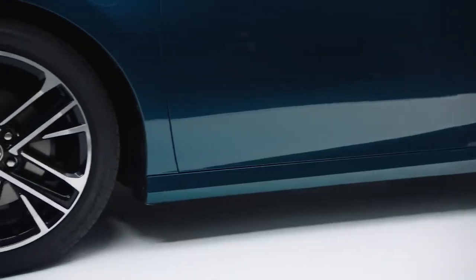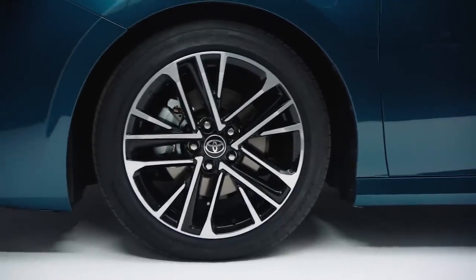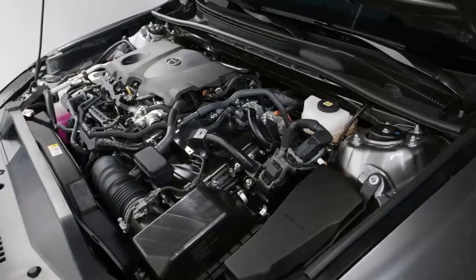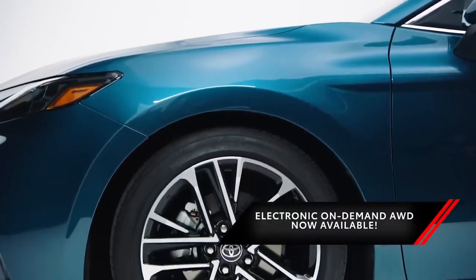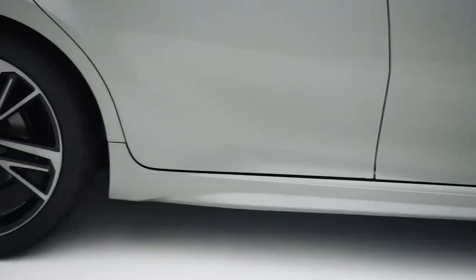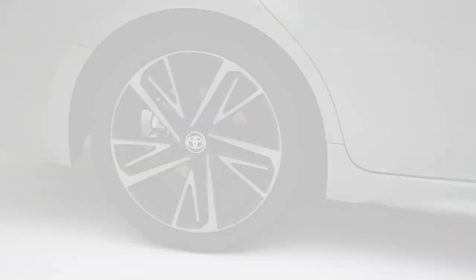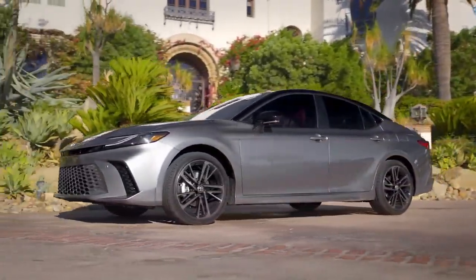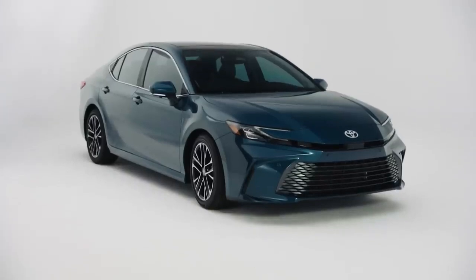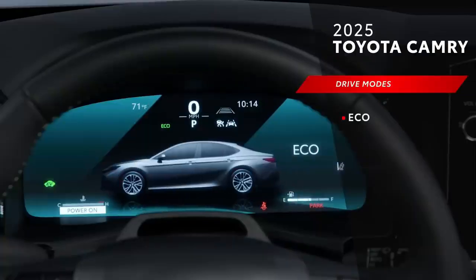Inside, the Camry's cabin is spacious and comfortable, with an 8-inch touchscreen infotainment system that's user-friendly and compatible with Apple CarPlay and Android Auto. Toyota offers two engine choices: a standard 2.5-liter four-cylinder engine producing 203 horsepower, and an optional 3.5-liter V6 engine generating a robust 301 horsepower, adding extra punch for drivers looking for enhanced performance.